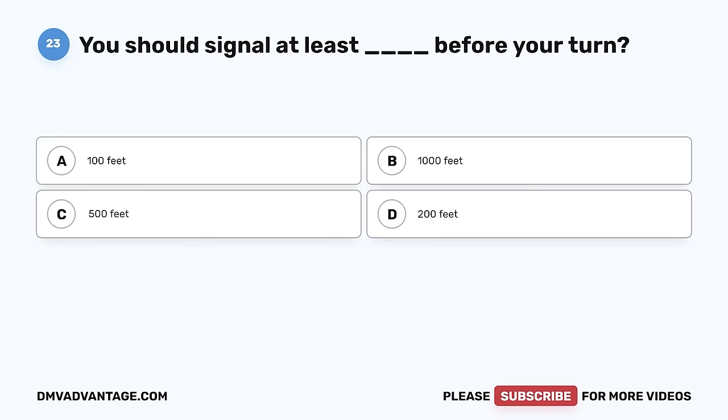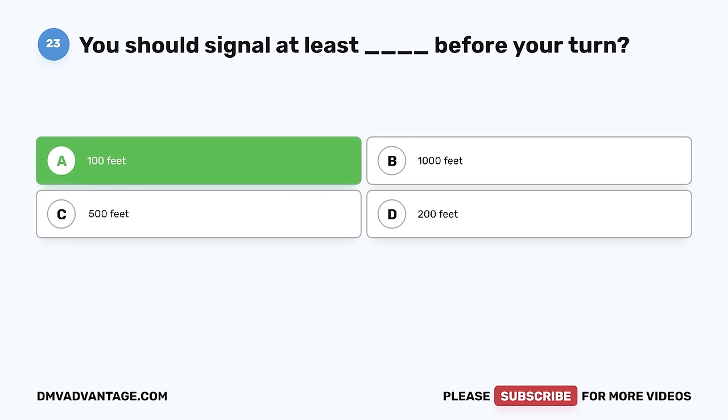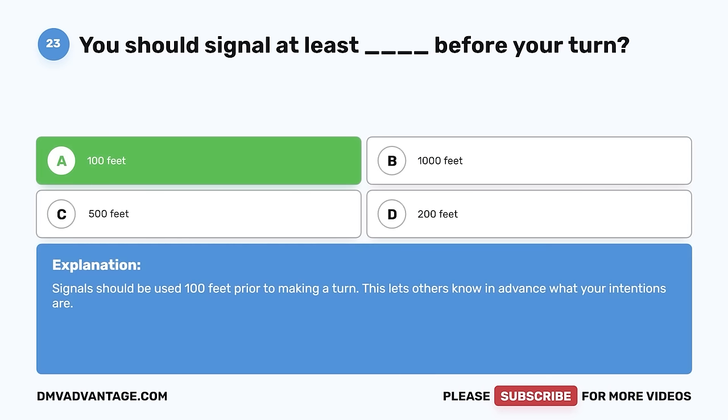Question 23. You should signal at least blank before your turn. A. 100 feet. B. 1,000 feet. C. 500 feet. D. 200 feet. The correct answer is A, 100 feet. Signals should be used 100 feet prior to making a turn. This lets others know in advance what your intentions are.